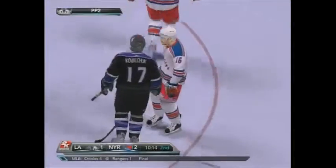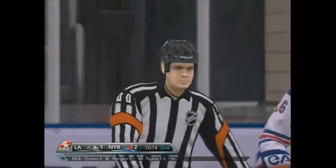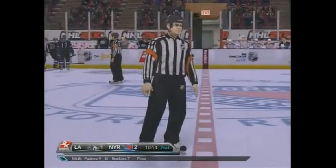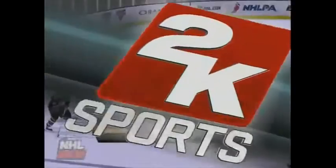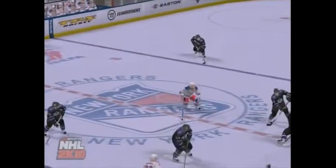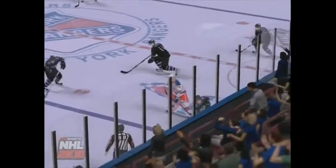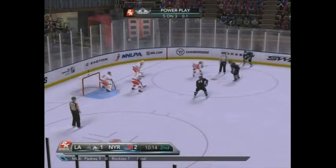That looks like a cross-checking penalty. That was a pretty solid cross-check, Randy. Let's take a closer look. Wow — he just nailed him, Drew. He really let him have it on that one. That's right, partner. A play like that is going to give him two full minutes to sit and think about what he's done.